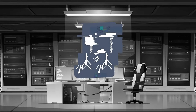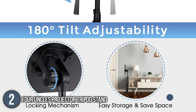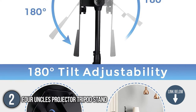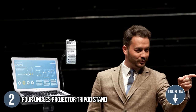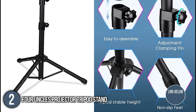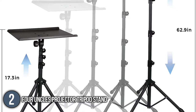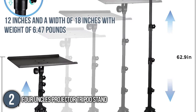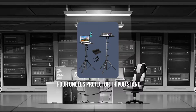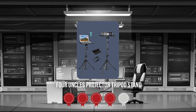The second projector tripod stand on our list is the Four Uncles Projector Tripod Stand. Its multifunctionality makes it a trustworthy assistant for photographers, musicians, and business personnel. You can use it as a prompter and a stand for music sheets and business presentations. The tray has a length of 12 inches and a width of 18 inches with an overall weight of 6.47 pounds.